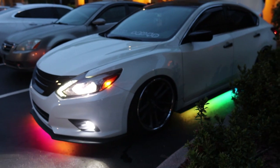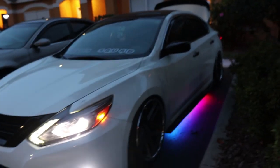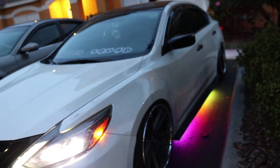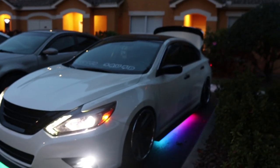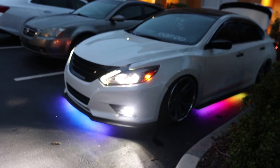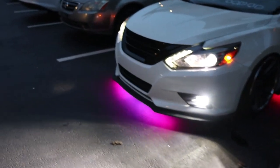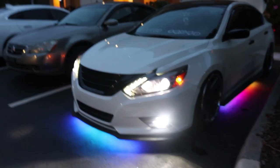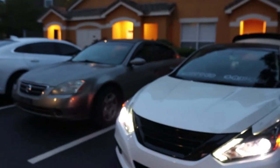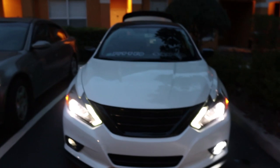That's pretty much it for the lighting upgrades I have. I do have some LED bulbs for the tail lights, but I haven't installed those yet — those are from Lastfit as well, so I'll definitely get those installed eventually. I keep forgetting about it because nine times out of ten when I'm driving, I'm not really out at night, which is also why I forgot about the switch for a bit.